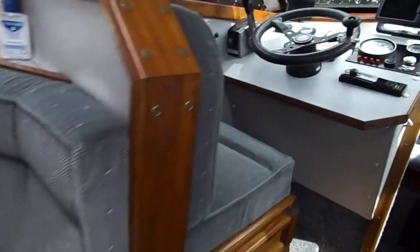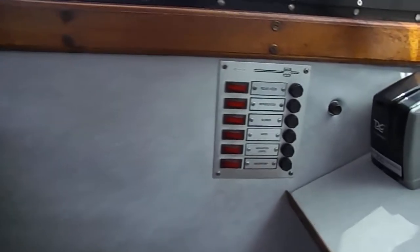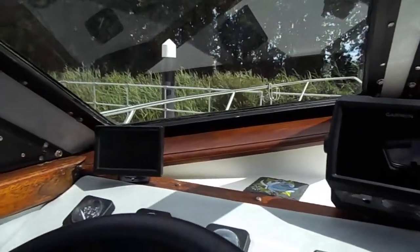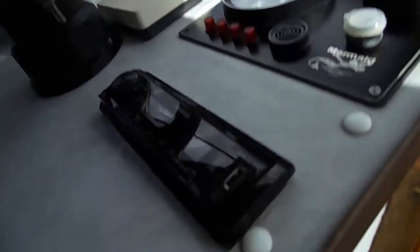Around to the port side: speakers, windows — absolutely no sign of any leaks, lovely upholstery. And around to the helm area with the electrics panel, the helm controls, instruments dashboard, and stereo.